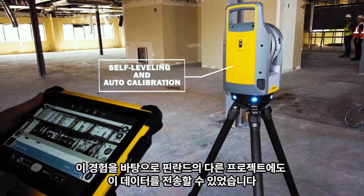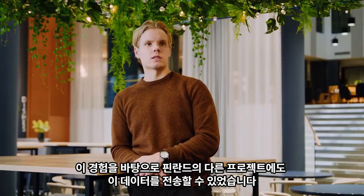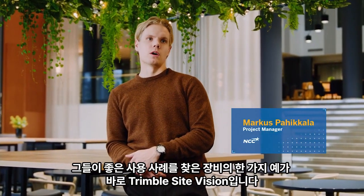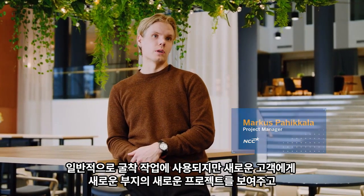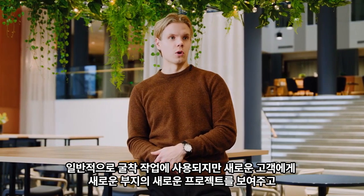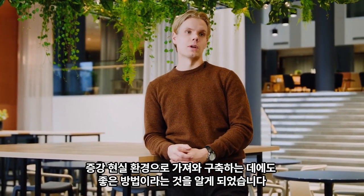Based on our experience here, we have been able to transfer it to other projects in Finland as well. One good example of equipment that we found a good use case for is Trimble Sight Vision, where usually it's used for excavation works. But we found out that it's a good way to show new projects on new plots to new customers — to bring a building up in an augmented reality setting.